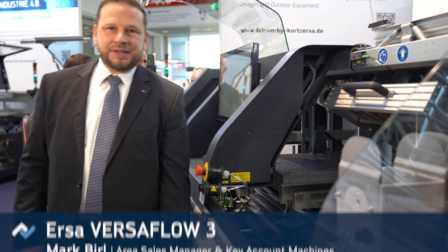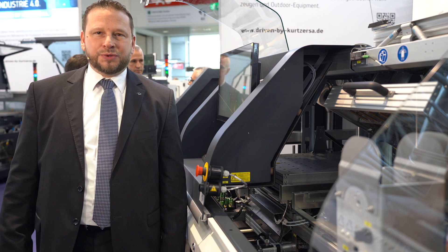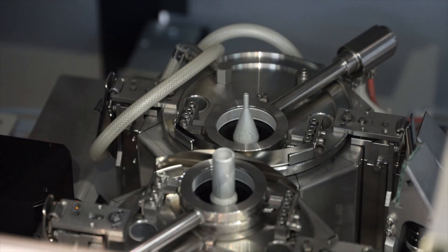Versaflow 345 is one of our most modular and flexible selective soldering systems. The system itself can be equipped with two flux modules, up to five preheating units and three soldering modules, with up to six solder pots.